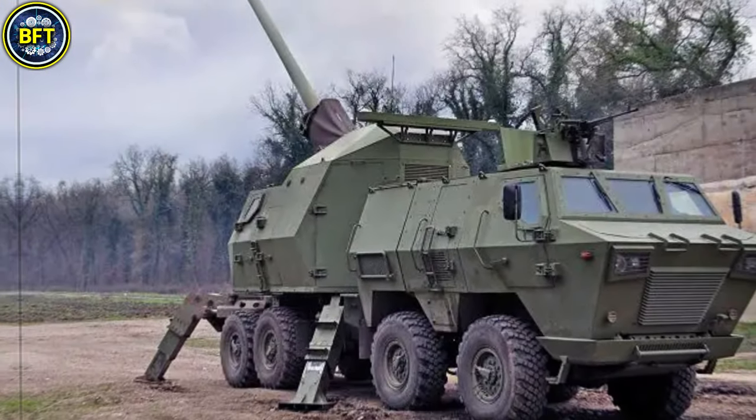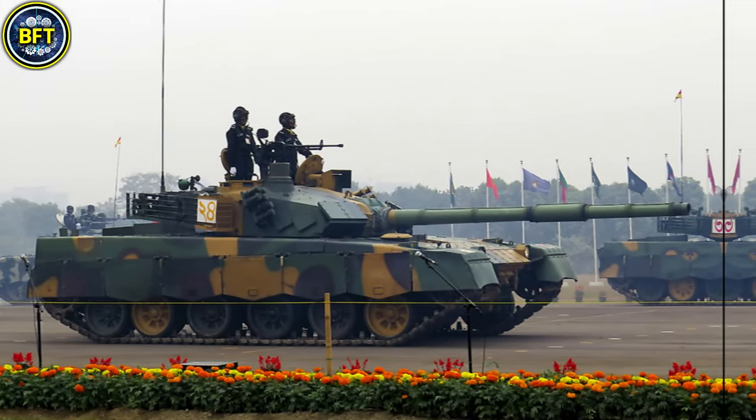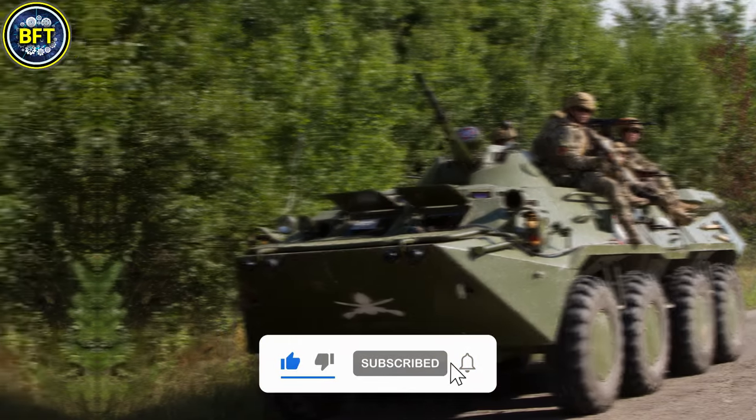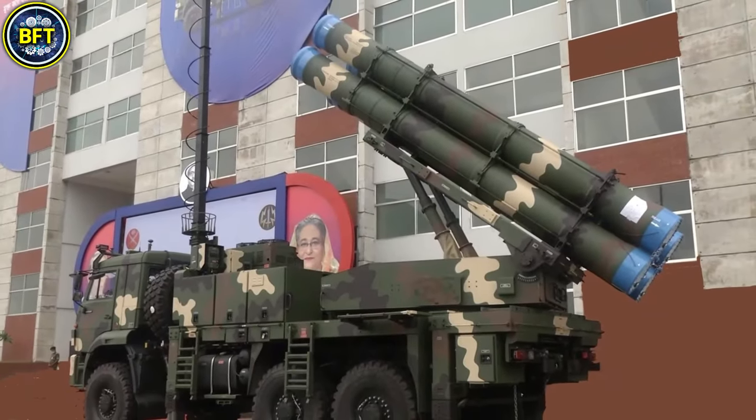We'll be focusing solely on ground-based vehicles, saving the naval and aerial power for another time. But before we jump into the action, don't forget to like, subscribe, and hit the notification bell for daily updates on military rankings. And now, let's get started.